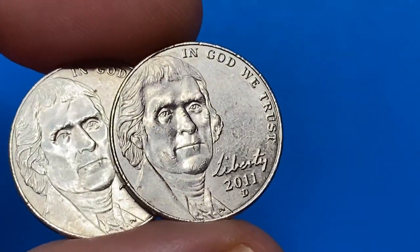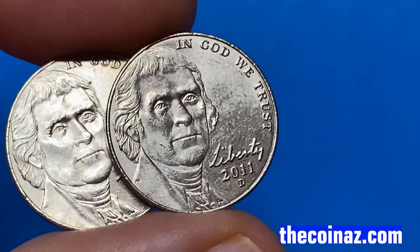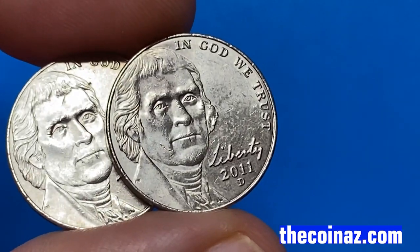If you have such rare coins, you can always post them for sale on our website, thecoinhouse.com. Sign up and sell your coins with no charge at all. Good luck.